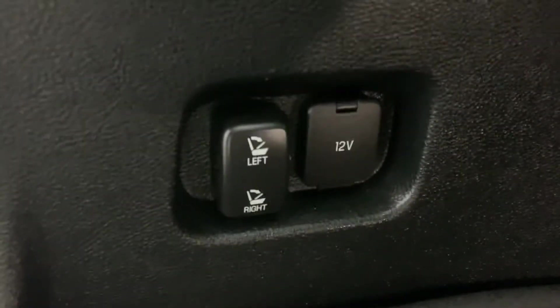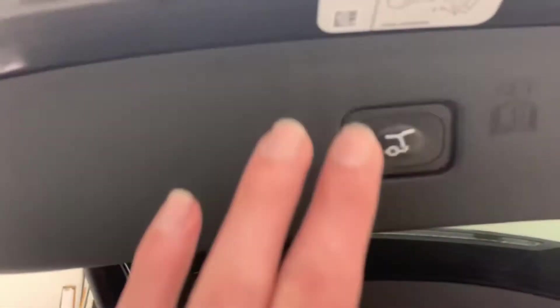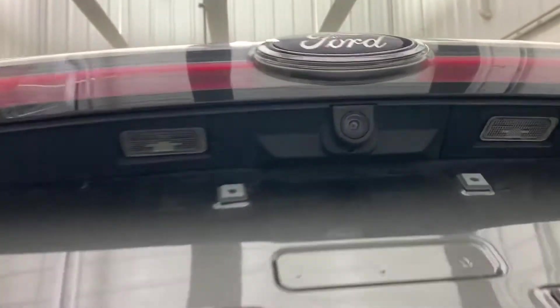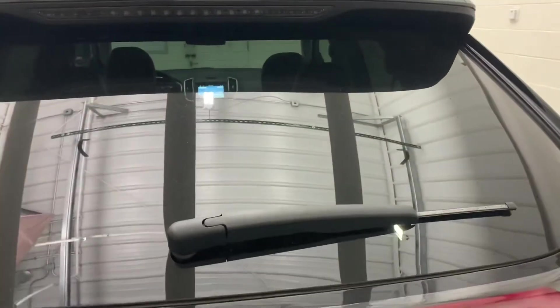It has an all-weather mat in the back so you can keep your cargo area clean with no worries. You can also fold the rear seats down right from the back hatch with those two buttons. The backup camera is tucked away right underneath the Ford symbol, and it does of course have the rear wiper blade.